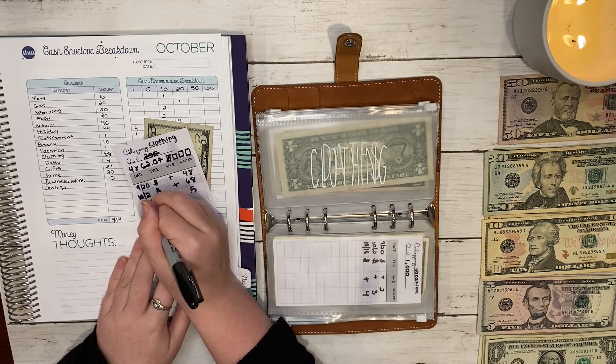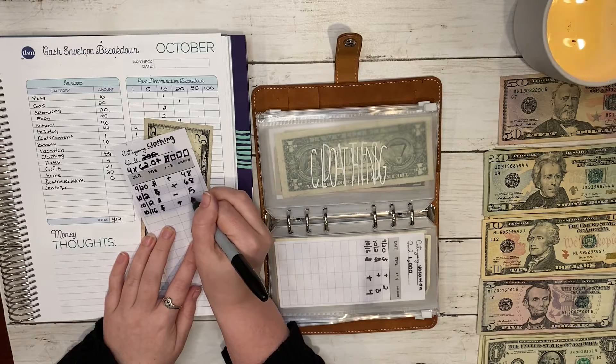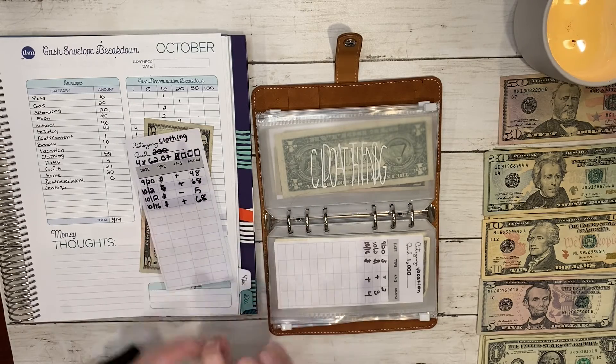We already did the first payment, so this is going to be the second one, bringing the envelope to sixty-eight dollars.